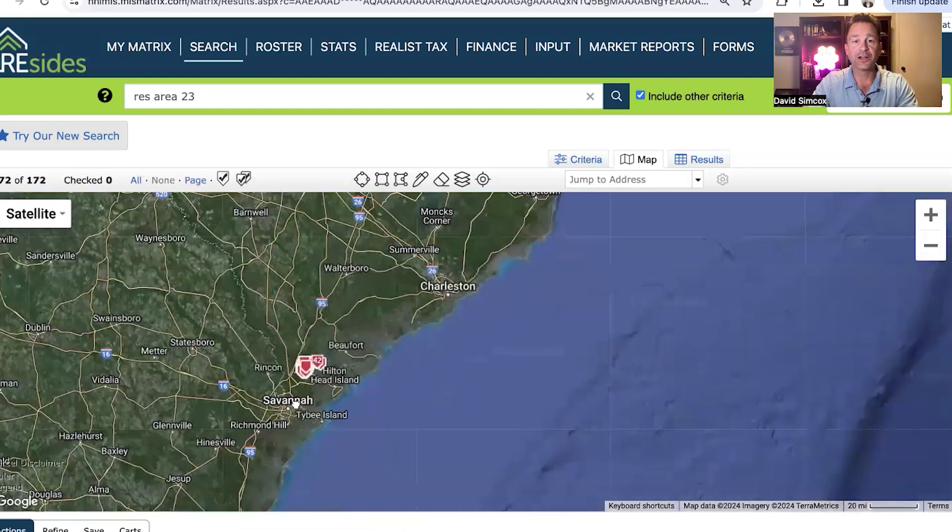Then you have the River Bend section, which is like the custom home section of Sun City — and it's unique because it may be the only 55-and-better community that has a custom home section. Comment below if you know of another one. And then the last section, just across Argent Boulevard, is the new section — this is where they're building right now for new construction. All four sections — the south side, the north side, River Bend, and the new section — all have pros and cons, and that's what we're going to talk about today.